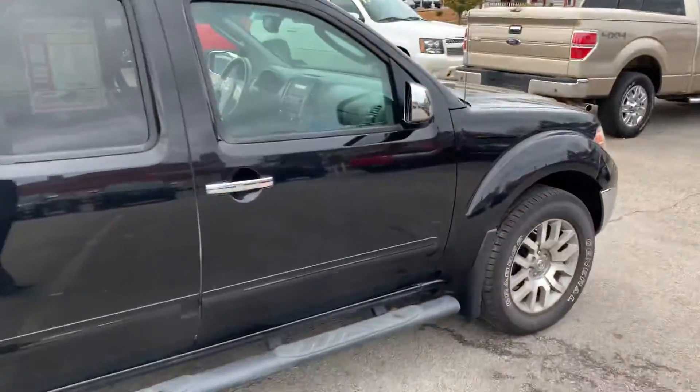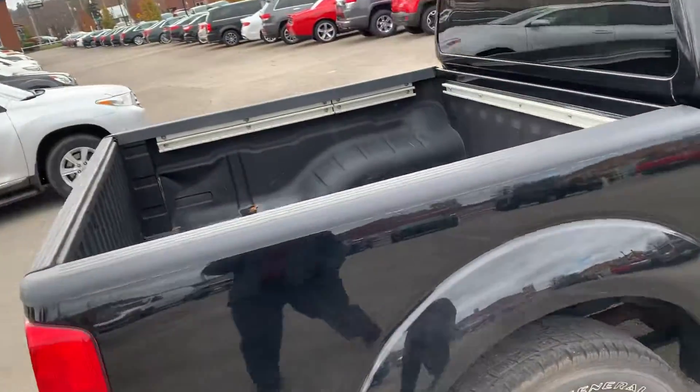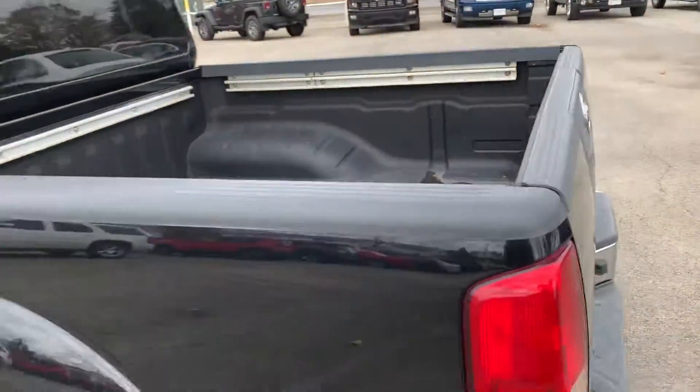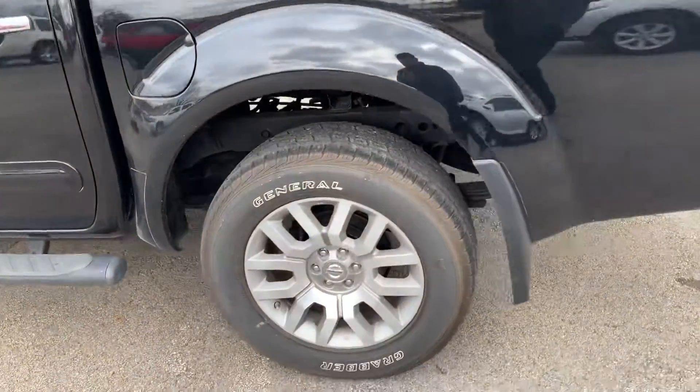The body is in awesome shape, spray-in bed liner as you can see up in here. Bed's in awesome shape. The whole truck is phenomenal — rims, good tire tread.